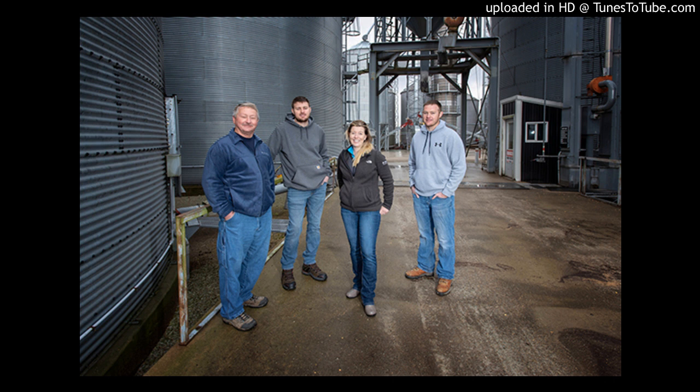Welcome to Innovations in the Field, brought to you by BASF. Hi, I'm Colleen Callahan.